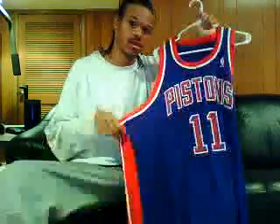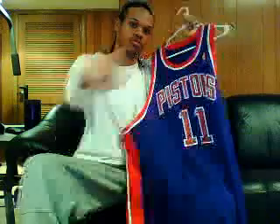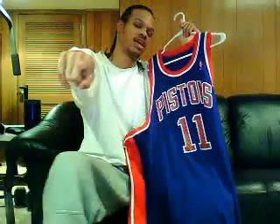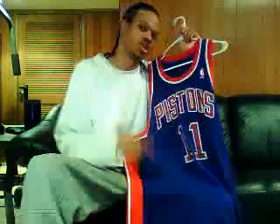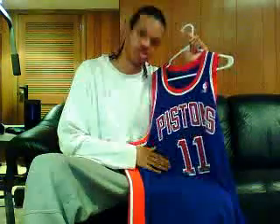This is one of my grails, so I'm really happy about it. Shout out to Throwback King, aka Snacks. He hooked me up with this jersey a few months back. I appreciate that. Next jersey.